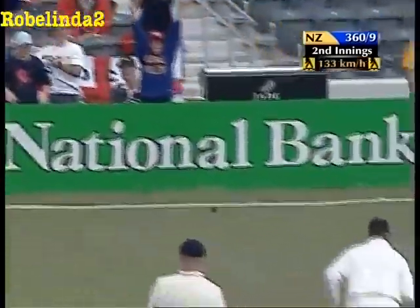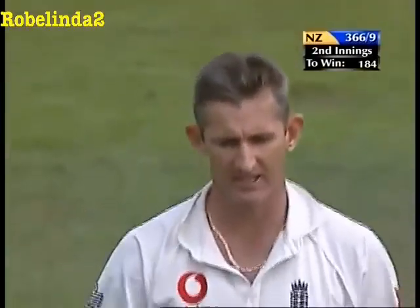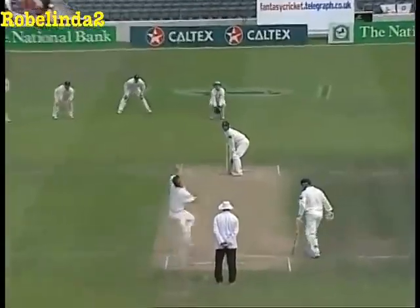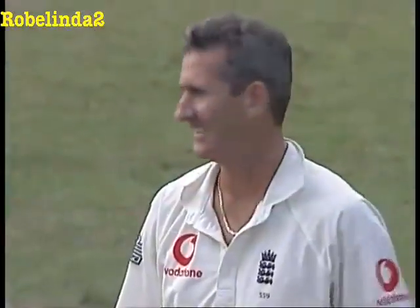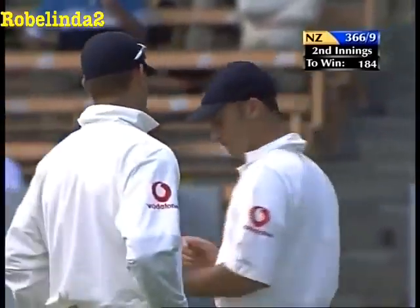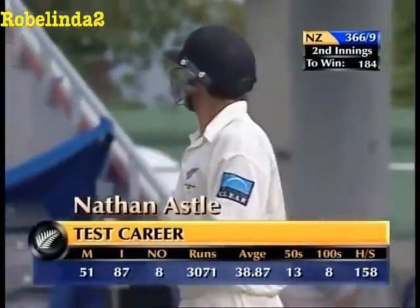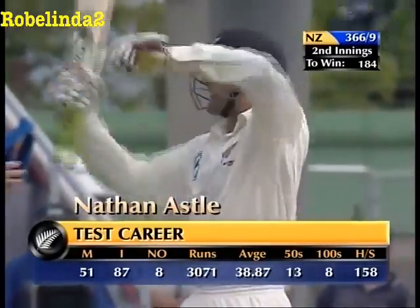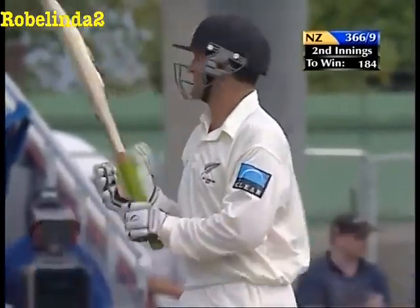Oh - that's four more. Six more! Mamma mia. 184 to win - absolutely breathtaking. Average just climbing up to 40 and so it should. High score 158 - there it is, goes past the Perth knock before Christmas, right in front of his home crowd and family.